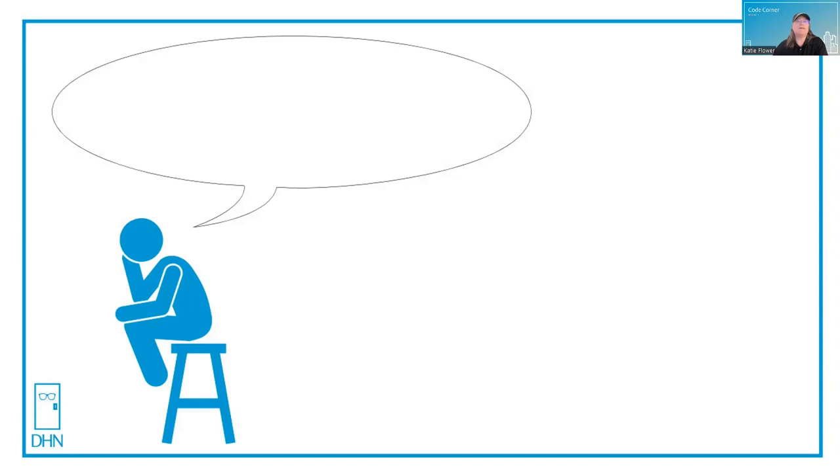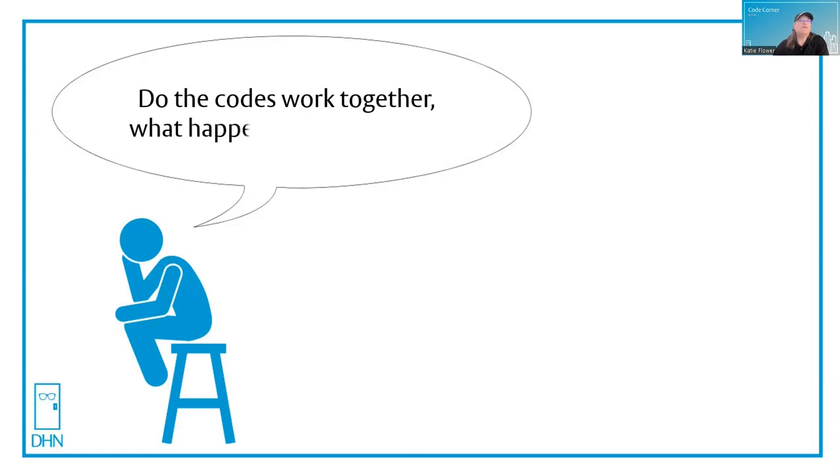Let's see what's on thinking man's mind today. Do the codes work together? What happens if they conflict? That's a great question and it's one that I get all the time. Come on and let's take a look.